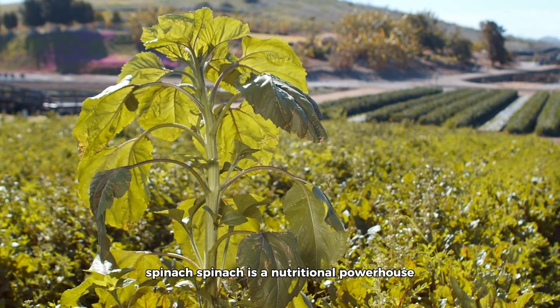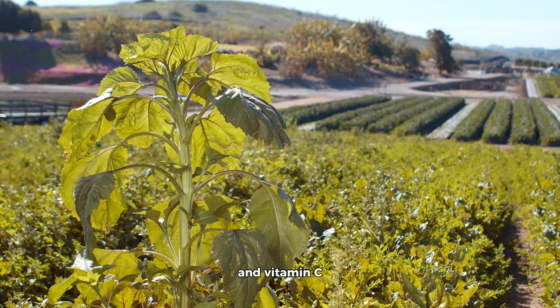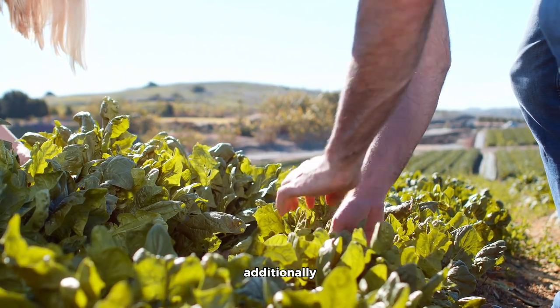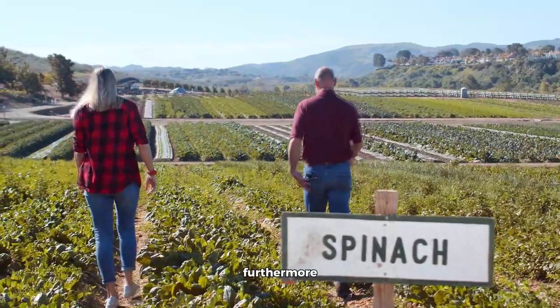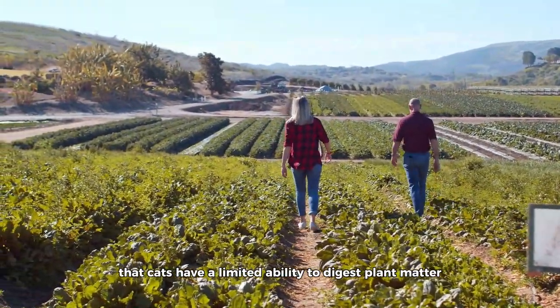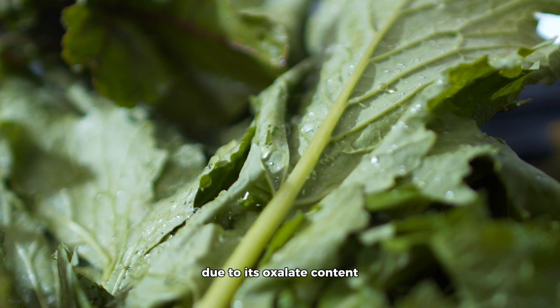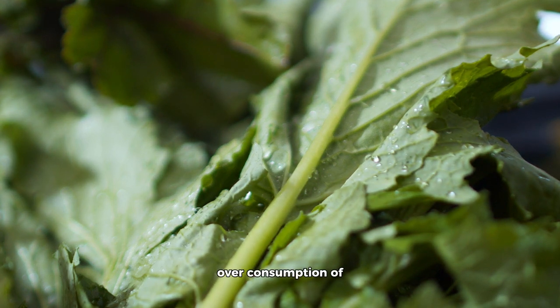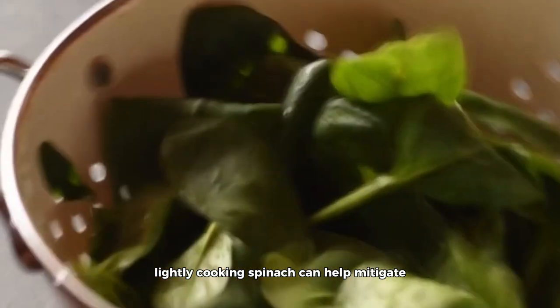Spinach. Spinach is a nutritional powerhouse, supplying essential vitamins like vitamin A, which supports immune function, and vitamin C, a potent antioxidant. Additionally, spinach contains valuable minerals such as iron and calcium, as well as phytonutrients that have potential health benefits, although cats have a limited ability to digest plant matter. Proceed with caution when introducing spinach due to its oxalate content, as overconsumption of oxalates may lead to urinary tract issues. Lightly cooking spinach can help mitigate oxalate levels and enhance digestibility. Spinach should be regarded as a rare treat and not a primary source of nutrition.